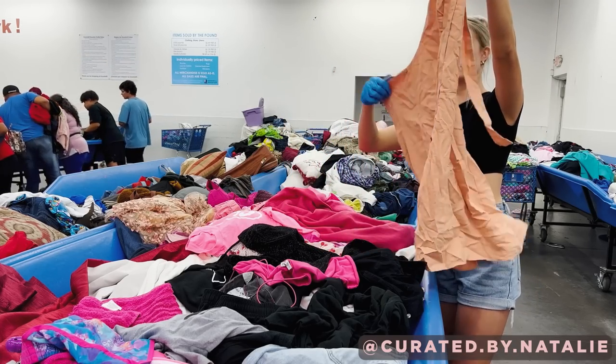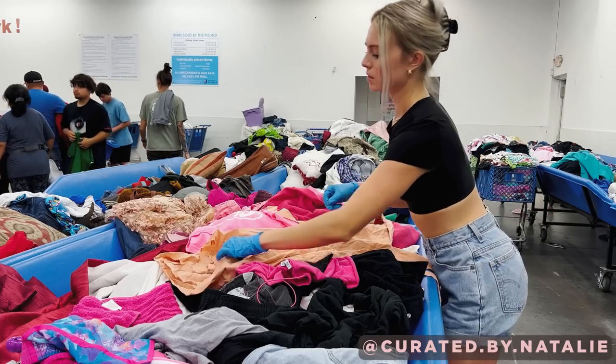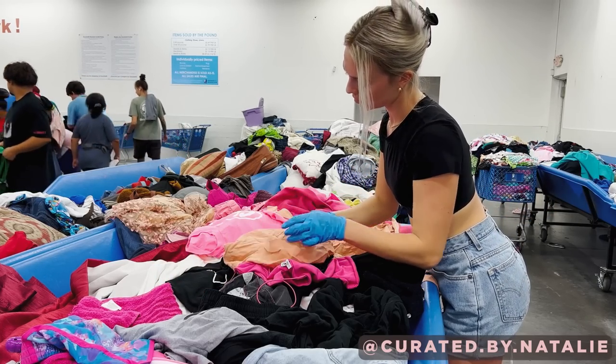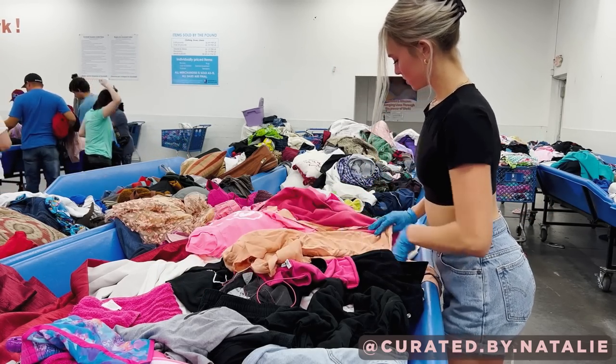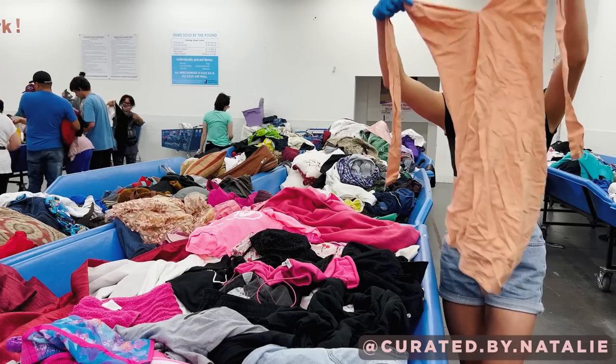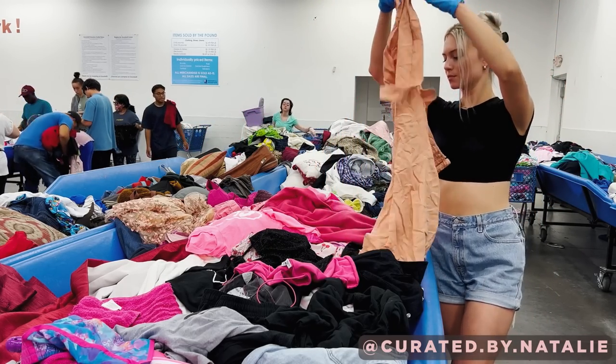This halter dress was a newer Abercrombie piece. I felt like it was so nice even through my gloves, but I always check the material tag to confirm, and it was in fact a cotton linen blend. But upon second look, it just felt too pastel for our theme, so I did pass for this occasion.